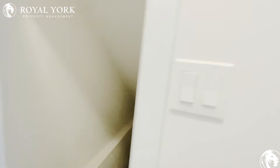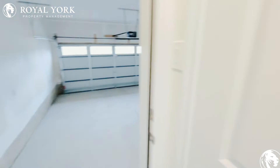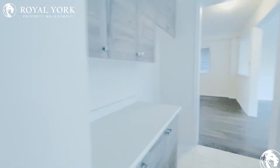Coming into this room here, you've got access to the basement and access into your double car garage. And there's a coat closet right there with mirrors on it for when you come in from the garage way.